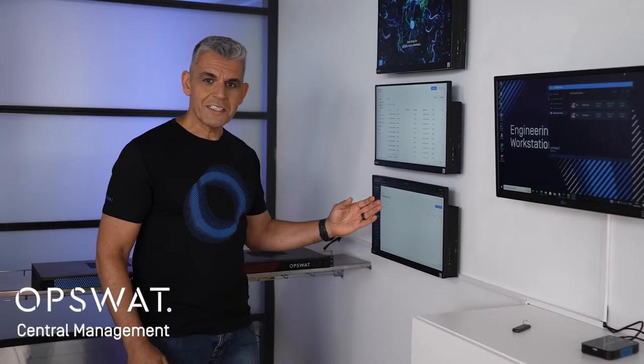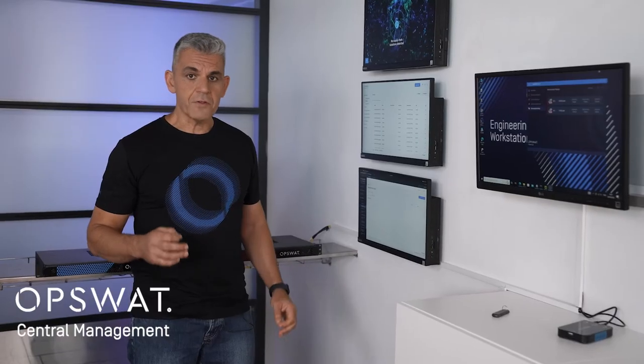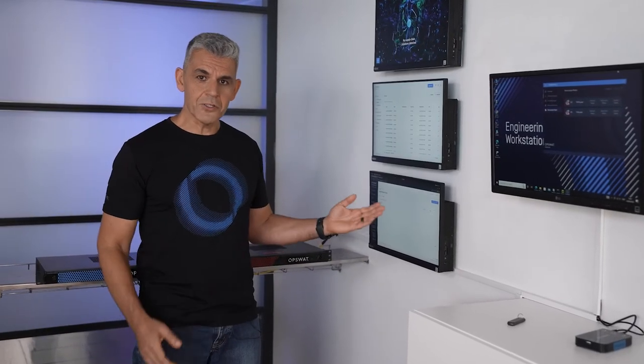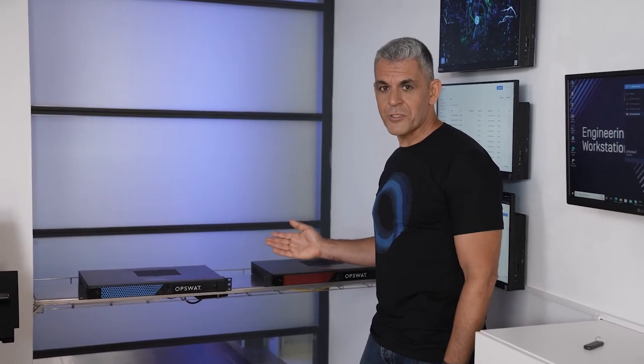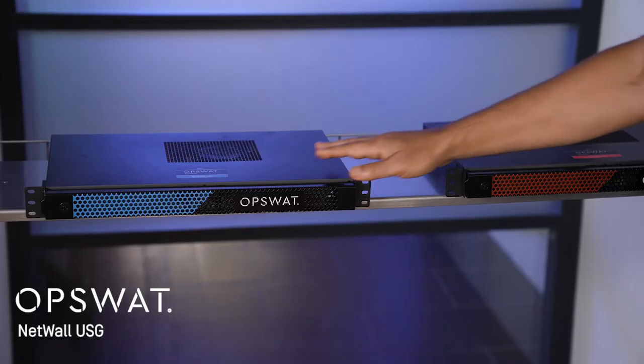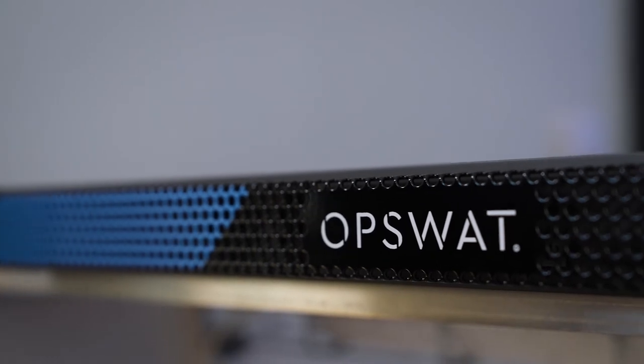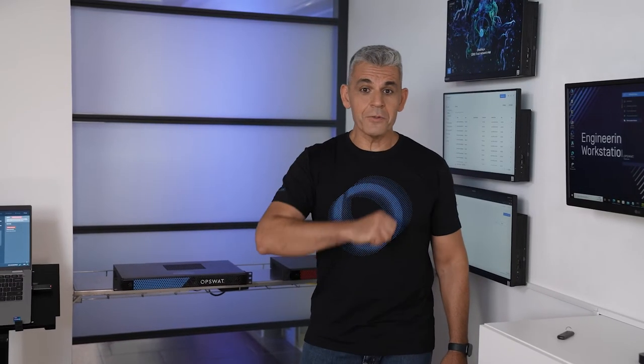Our Opswat central management manages all of our products, and if your network is air-gapped, you can also install it locally. To ensure that your OT network is truly isolated, we have NetWall. NetWall is a fast and secure unidirectional gateway, powered by fiber or other certified network cards to physically prove one-way communication.